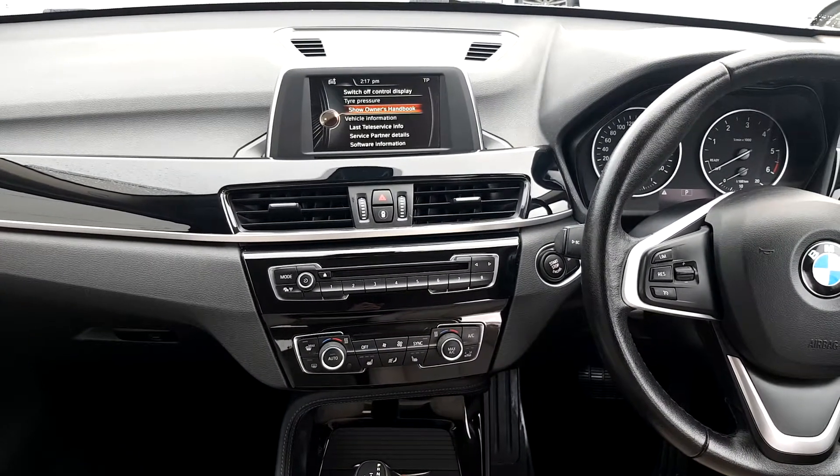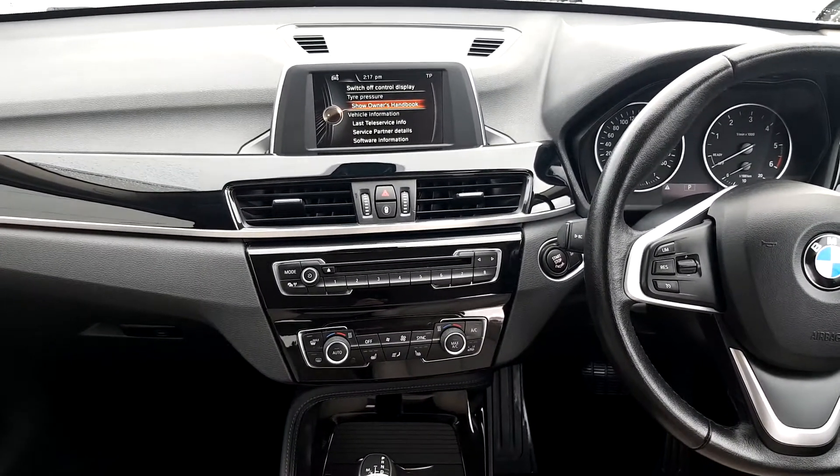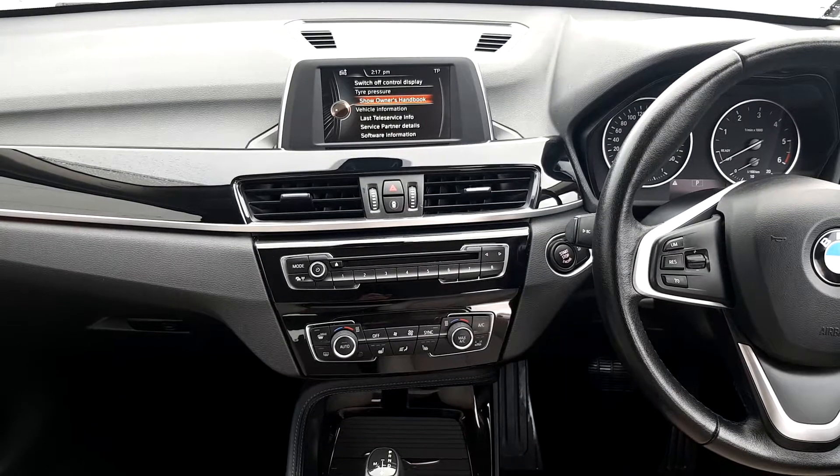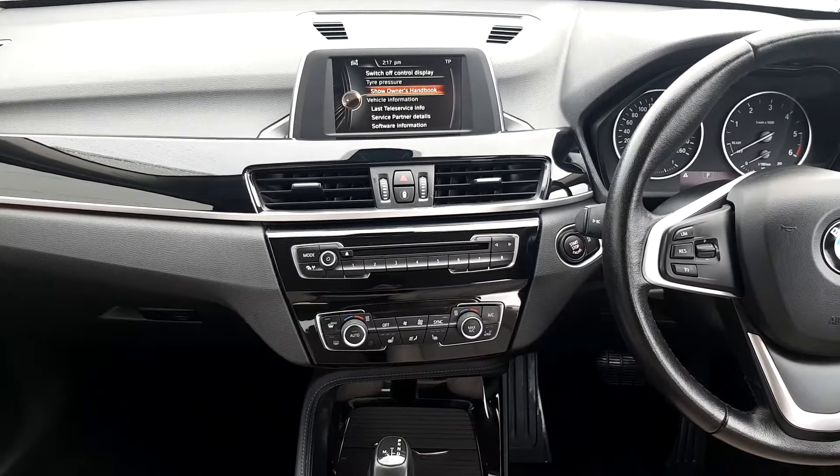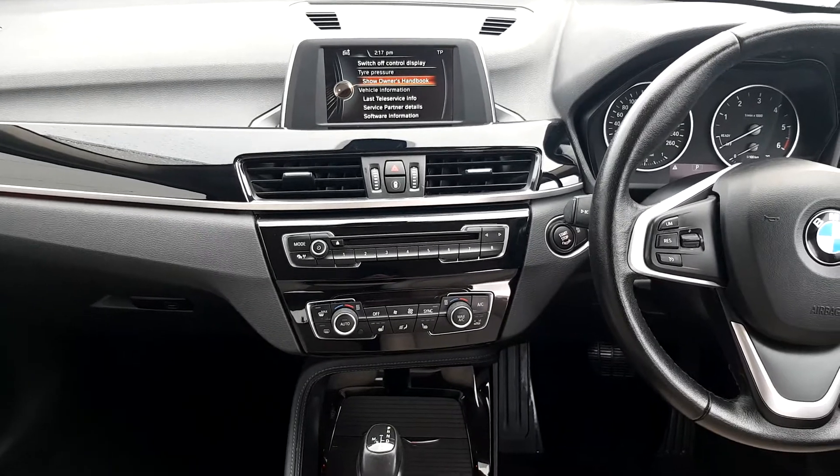On the onboard computer we have satellite navigation and Bluetooth phone. The car also has cruise control, air conditioning, and heated front seats, all as part of the X-Line specification.